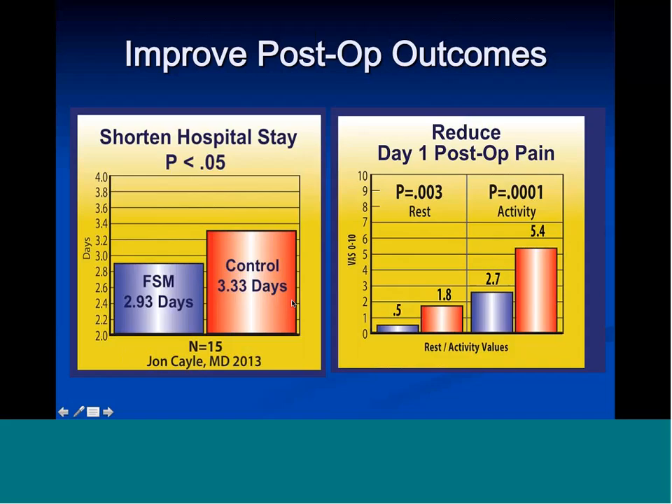Post-operative outcomes improve using FSM. After a C-section, this study done by John Cale in 2013 found that patients who had FSM immediately after the procedure got out of the hospital about a third of a day sooner — some a full day early, some half a day early. More importantly, their pain with activity was half: 5.4 out of 10 in untreated patients, down to 2.7 in the treated group when asked to walk around the hospital floor after surgery.